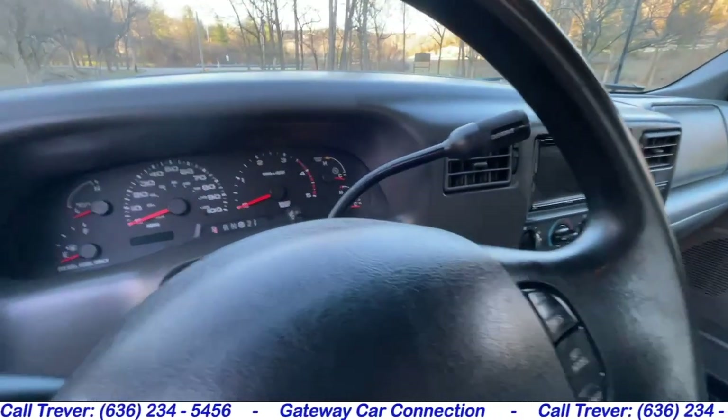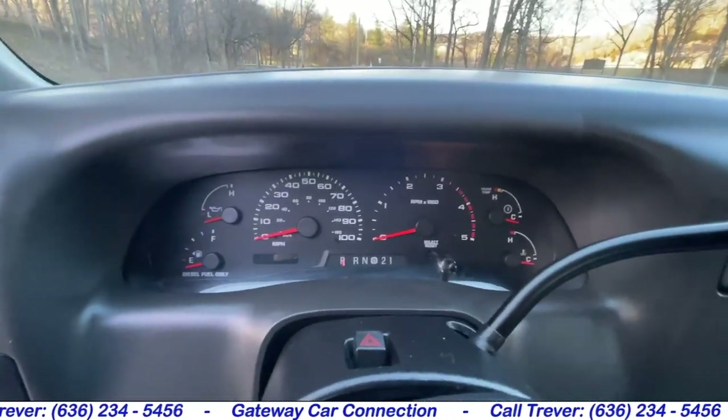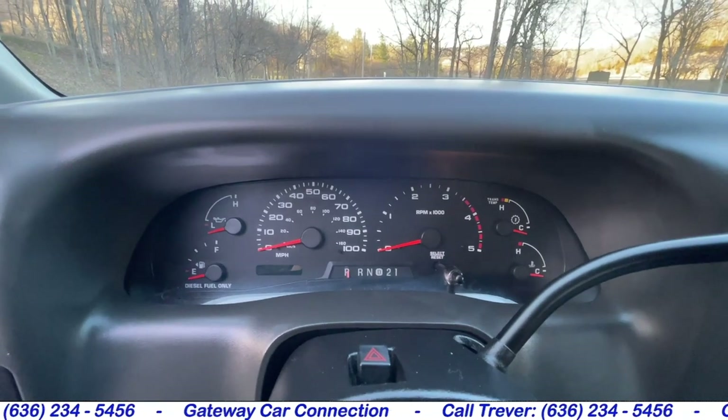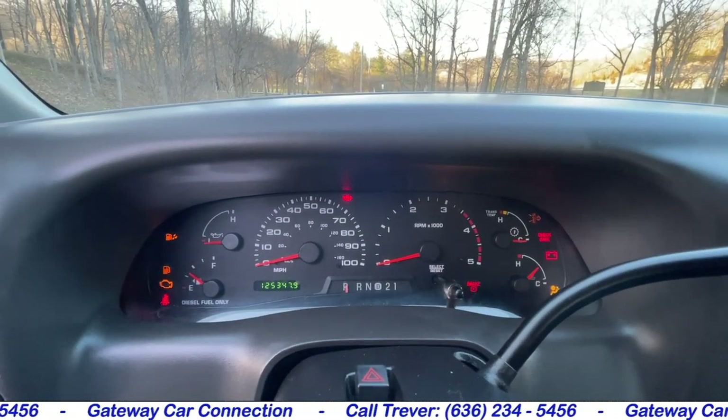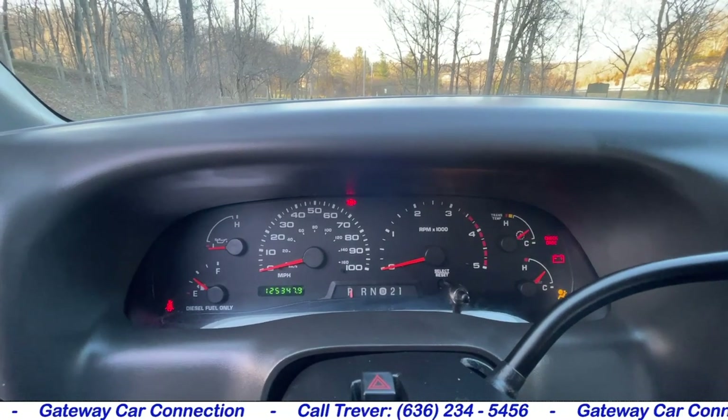Let's go ahead and fire the 7.3 up now so we can hear this truck start. Also give you a look at the actual mileage on the lower left — you can see 125,347 miles.